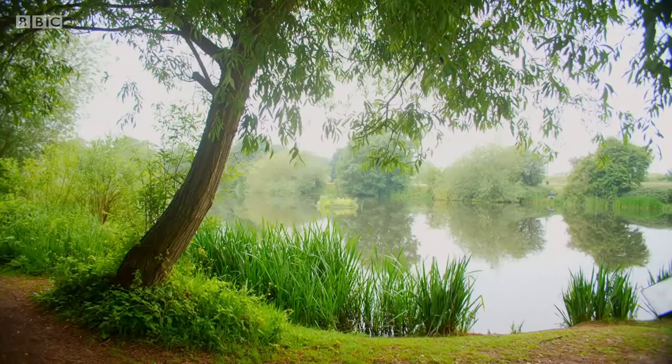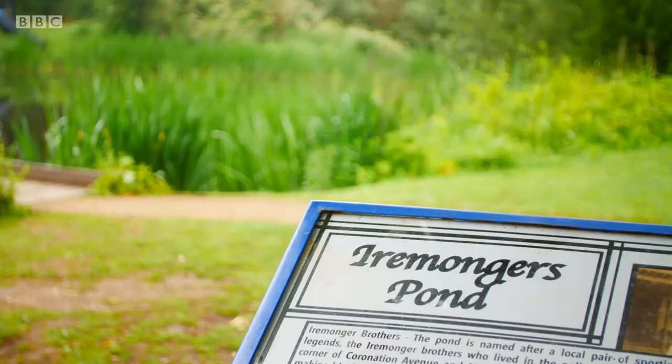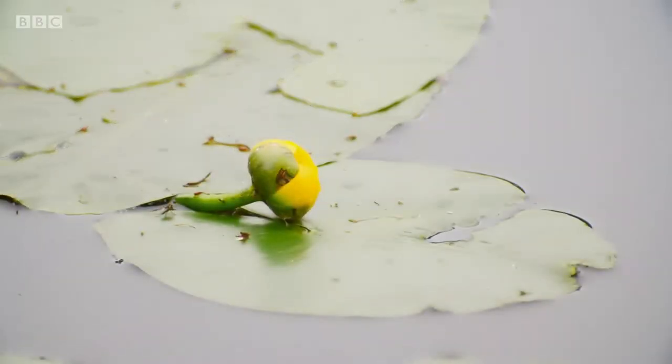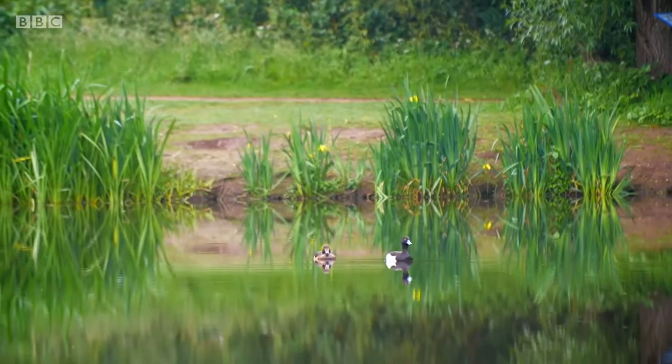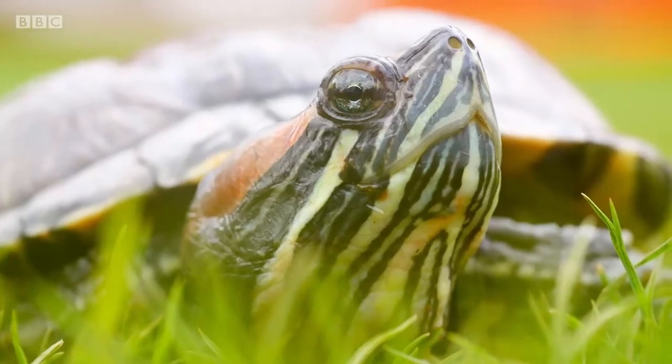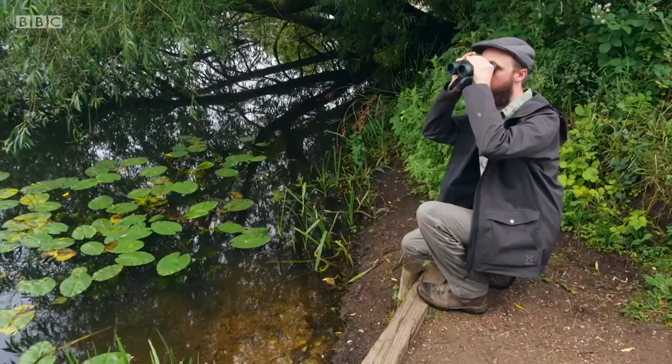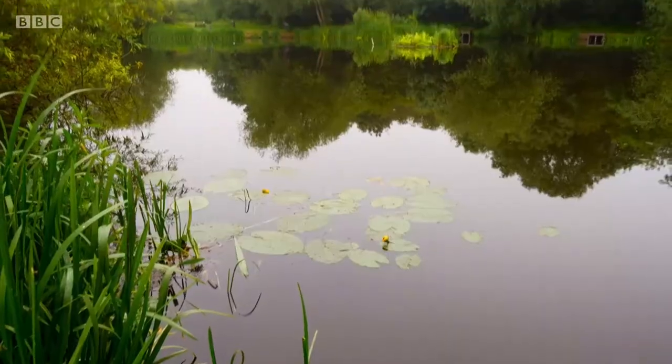I've been reliably informed there's one of these terrapins here at Eyemonger's Pond in Nottingham. The problem is they're omnivores and eat just about anything, including fish, frogs, and even ducklings. Terrapins are long-lived — up to 30 years, about the same age as me — so there could very well be some that were dumped here back in the 90s.